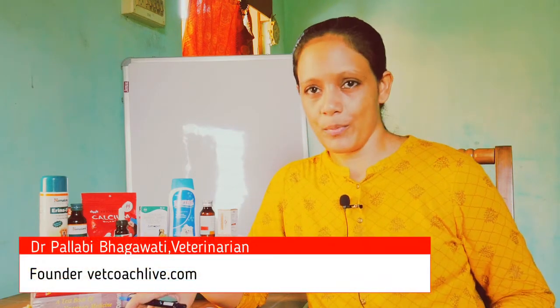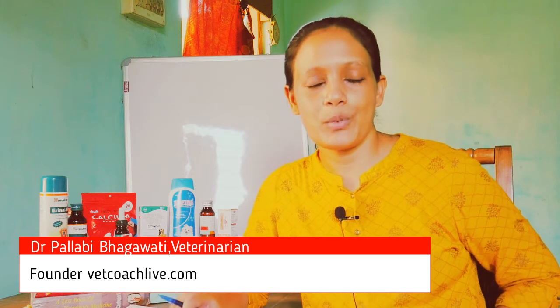Hello everyone, this is Dr. Pallavi and welcome to my channel. Today I will talk about an Ayurvedic health supplement which is very effective against parvovirus infection.